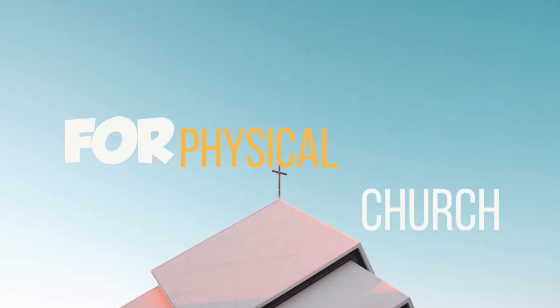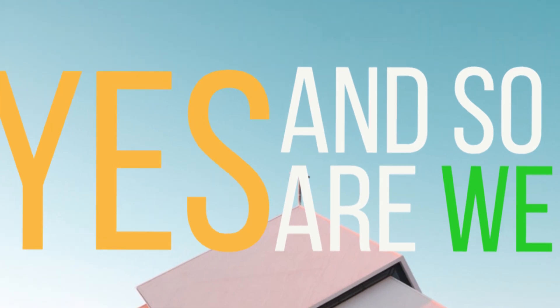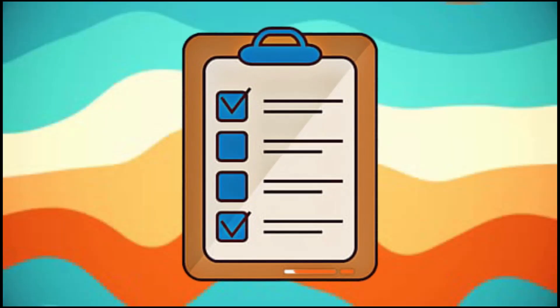Are you ready for physical church? Yes, and so are we! Here's your back-to-church checklist.